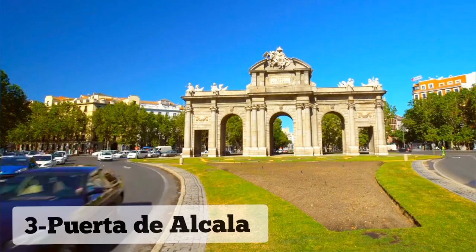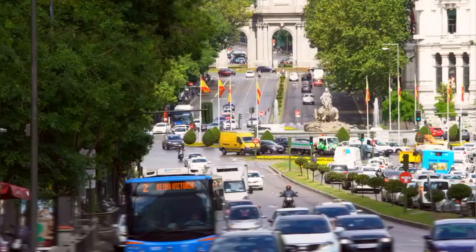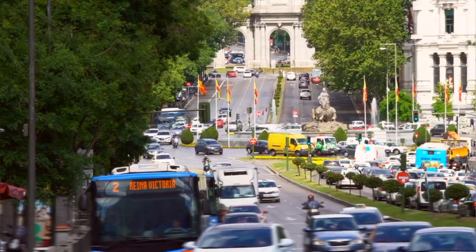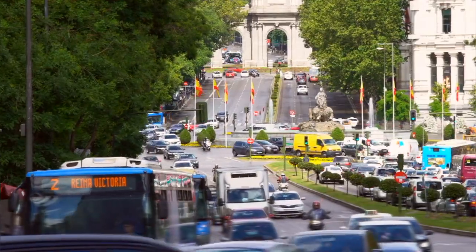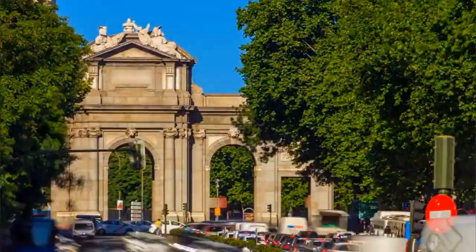Number 3: Puerta de Alcalá. Puerta de Alcalá, an iconic symbol of Madrid, is a majestic neoclassical monument located in the heart of the city. Built in the 18th century, this historic gate impresses with its grandeur and architectural elegance.